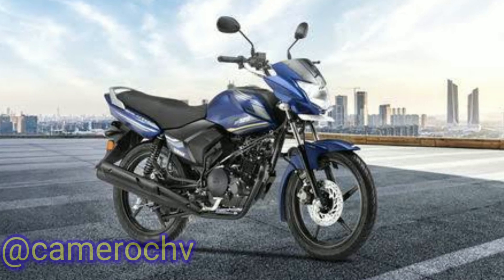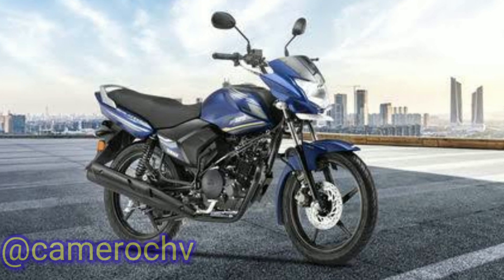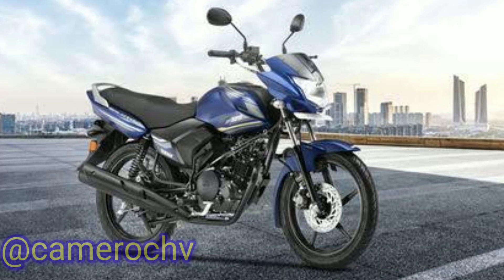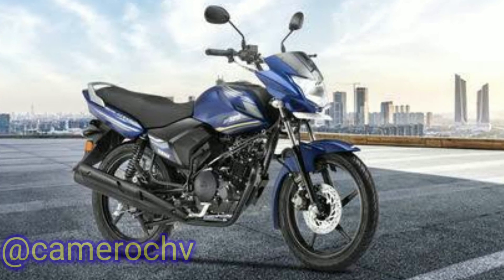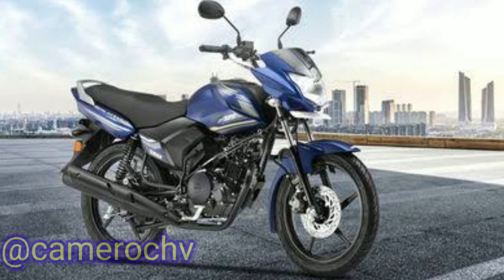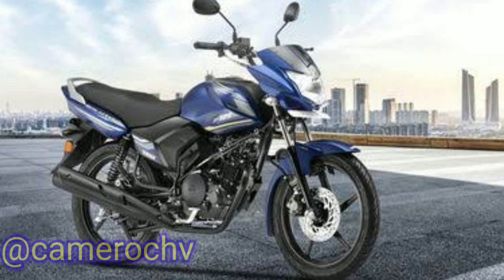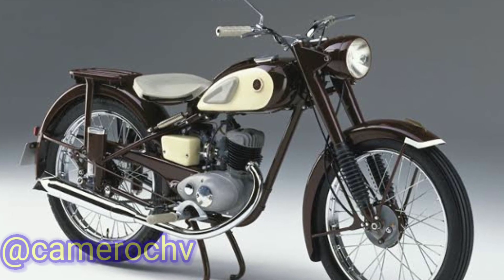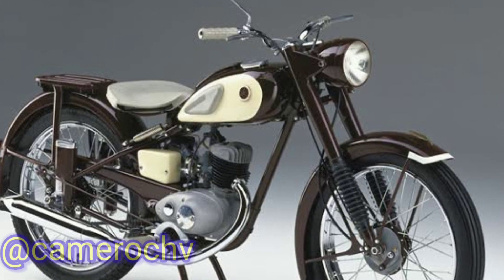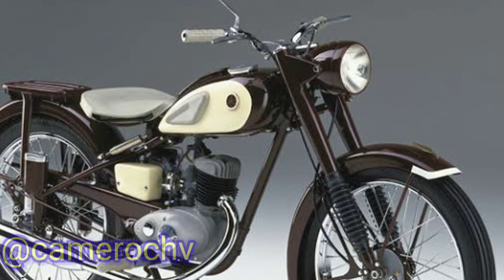Please note that the availability of specific models may vary depending on your region and the time period. It's always recommended to check with local Yamaha dealerships or Yamaha's official website for the most up-to-date information on their 100 cubic centimeters motorcycle offerings. Yamaha Motor Company is a Japanese motorcycle manufacturer with a rich history spanning over several decades. Here's an overview of the history of Yamaha motorcycles and information about their best-selling model.